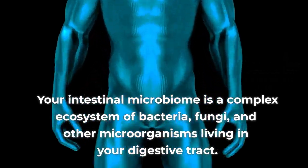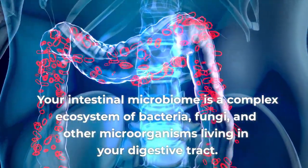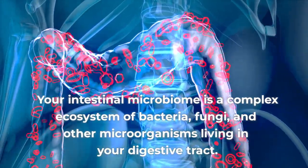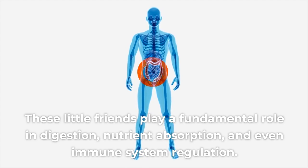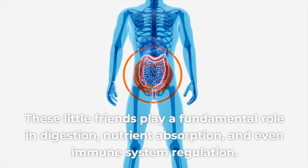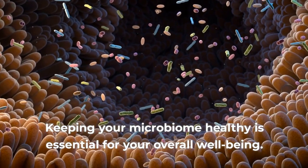Your intestinal microbiome is a complex ecosystem of bacteria, fungi, and other microorganisms living in your digestive tract. These little friends play a fundamental role in digestion, nutrient absorption, and even immune system regulation. Keeping your microbiome healthy is essential for your overall well-being.